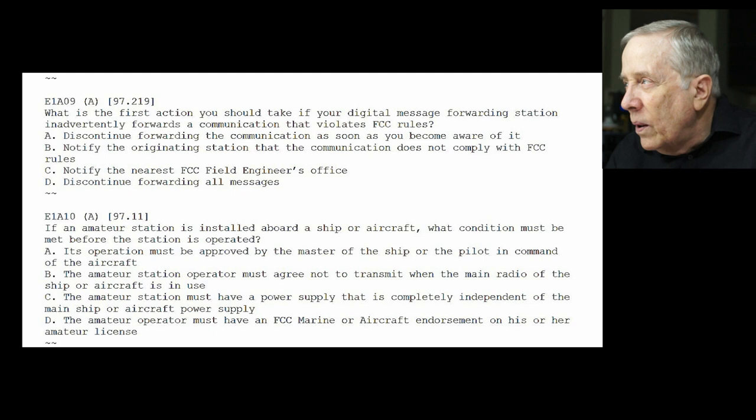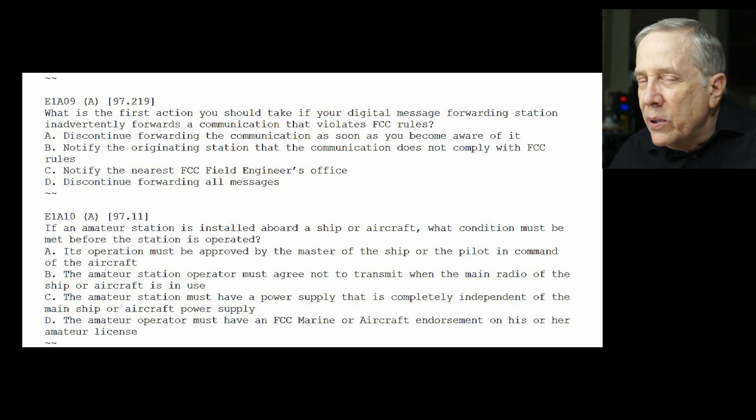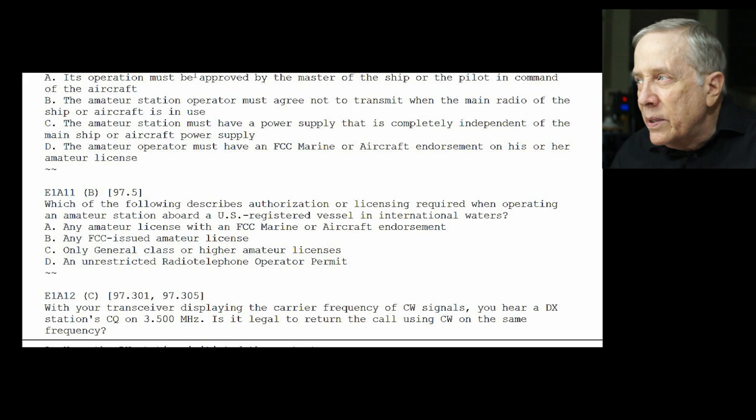E1-A10: if an amateur station is aboard a ship or aircraft, what condition must be met before the station is operated? Of course, you have to get permission from the captain or pilot. So the answer is A — its operation must be approved by the master of the ship or the pilot in command of the aircraft. E1-A11: which describes the licensing required when operating an amateur station aboard a U.S.-registered vessel in international waters? The answer is B — an FCC license.